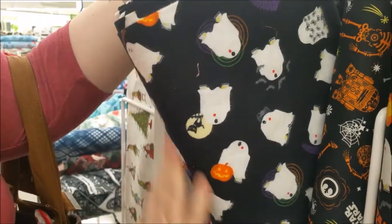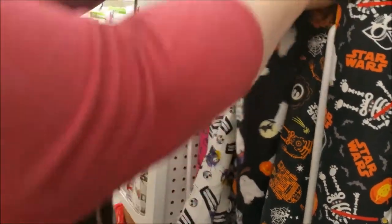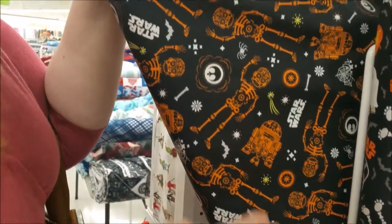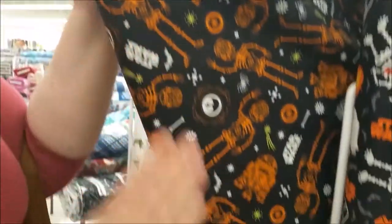This is flannel R2D2 in his Halloween costume — kind of a sugar skull R2D2. Super BB-8 and R2D2.